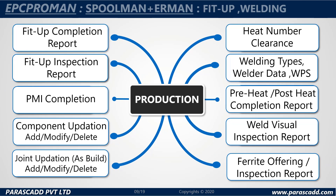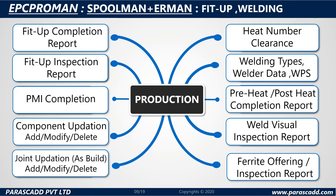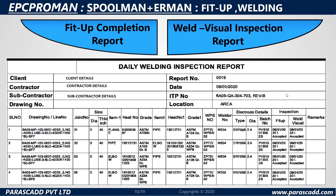Let's look at Spoolman and Erman's fit-up and welding. The production provided includes fit-up completion report, inspection reports, PMI completion, component updation, joint updation as-built, heat number clearance, welding types, welded data, pre-heat, post-heat completion report, weld visual inspection report, ferret offering or inspection report, and much more. The EPC ProMan, Spoolman and Erman modules also provide fit-up and welding features, including a fit-up completion report along with a weld visual inspection report.